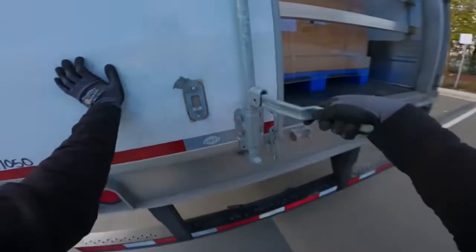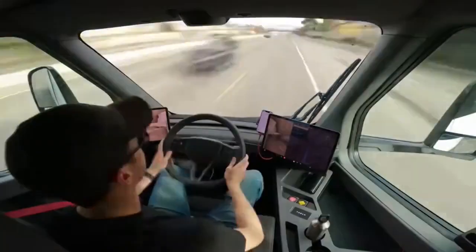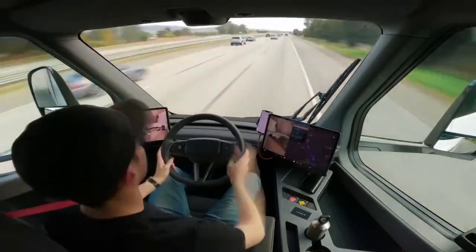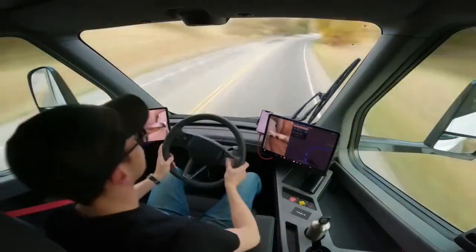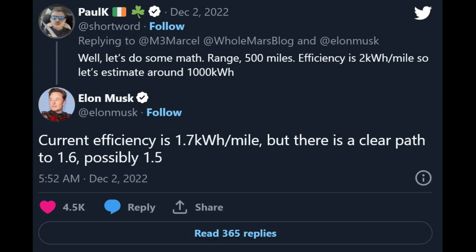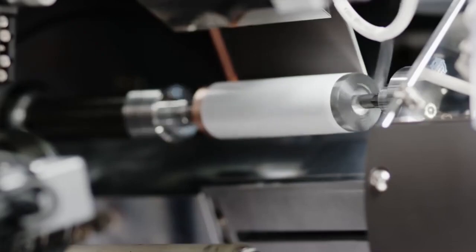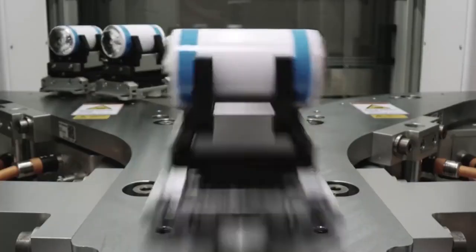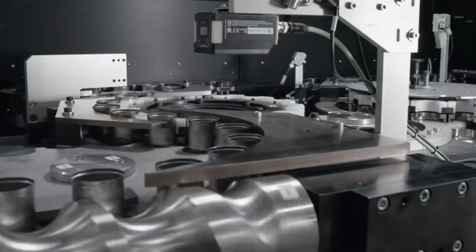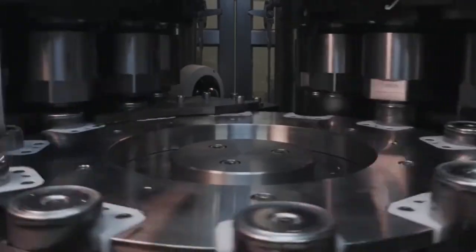That brings the Semi's range to 730 miles. I'm going to disregard the 4% and 16% cell-vehicle integration improvements because I believe Tesla was talking about passenger cars in that video, not the Semi. But let's combine these ranges with what Elon said on Twitter — he said that the current efficiency number for the Semi is 1.7 kWh per mile, with a clear path to 1.6 kWh per mile and a possibility of 1.5 kWh per mile.